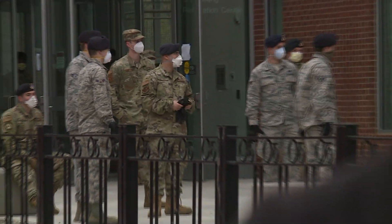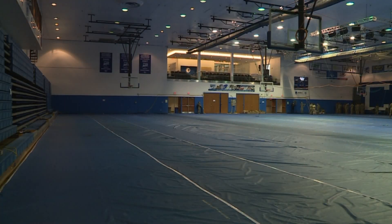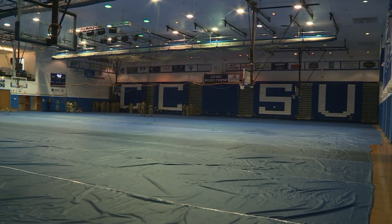Kaiser Hall at CCSU is taking on a whole new look as the Connecticut National Guard works to transform it into a recovery center for COVID-19 patients. This is to provide surge capacity for recovering COVID-19 patients being treated at the Hartford Health Care System and other area hospitals. If there is a patient surge, this space is available to treat recovering patients before they head home.